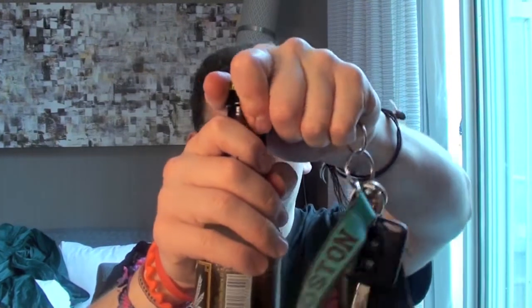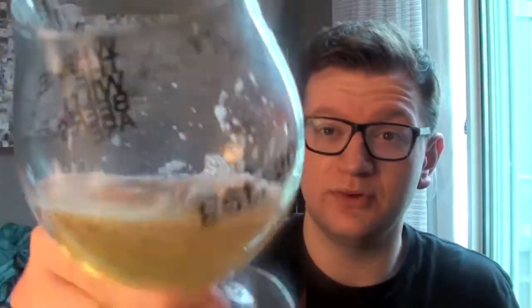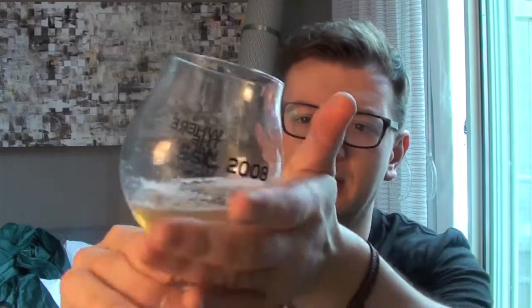Starting with the Stone Go To IPA. This is the new American Session IPA style at 4.5% — the idea being to have the same hop hit in a lower percentage. This one is quite strawy and really light for a Stone IPA; I tend to find Stone beers are more copper and apricot in colour, but this one's a lot more straw in colour. There's a little bit of head that dissipates quite quickly, a bit of chill haze, but it is quite clear when not chill hazed.